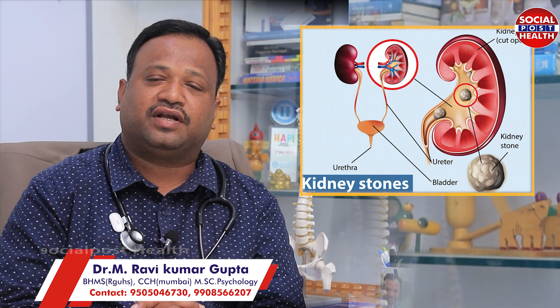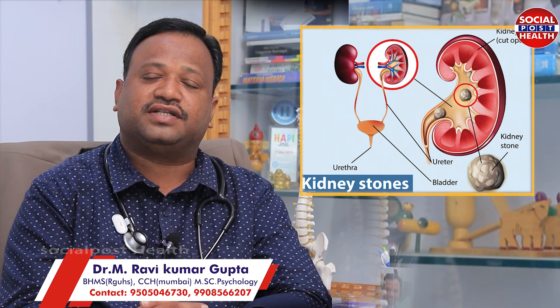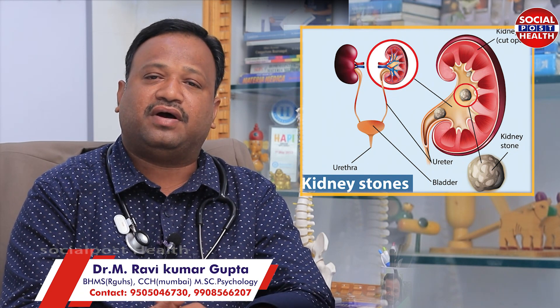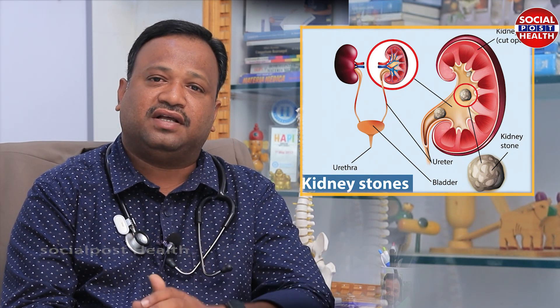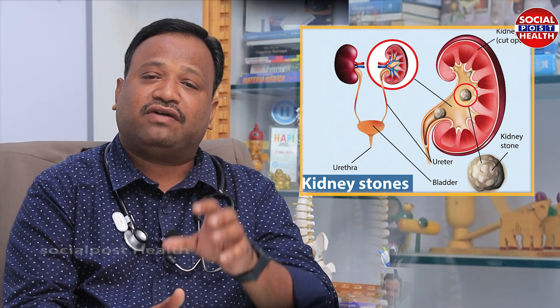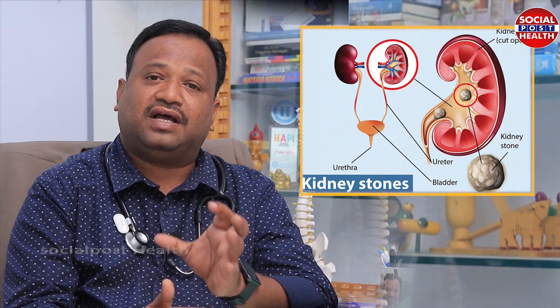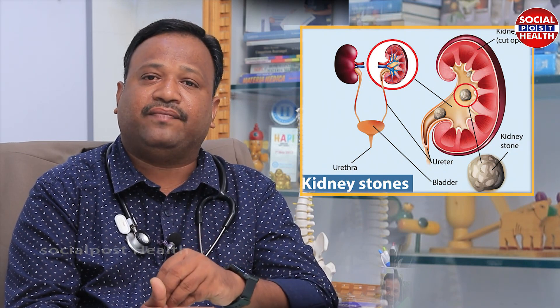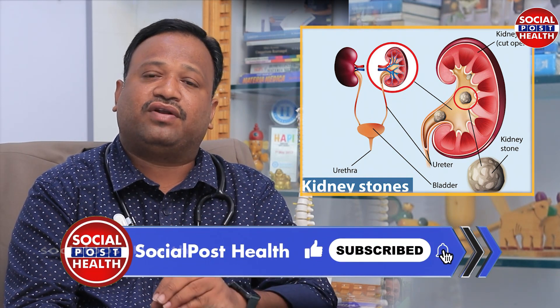Today we are going to discuss kidney stones. We are going to take the kidney function of kidney stones. We have a minimum of 5 mm stone in the kidney and 4 to 5 mm in the kidney.